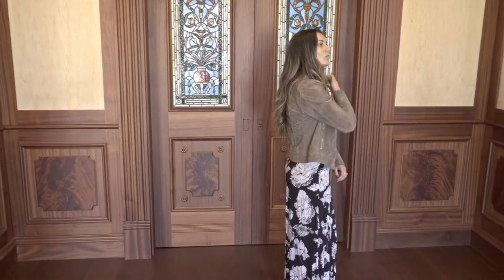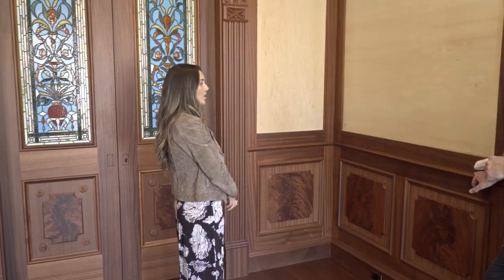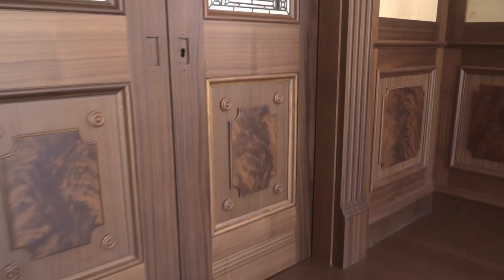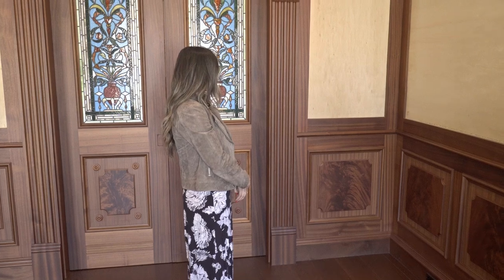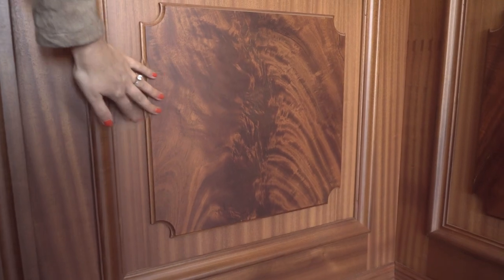It's actually called crotch mahogany — like 'crotch.' How do you spell that? C-R-O-T-C-H. I know it sounds a little bit weird, but that's really the name. Absolutely beautiful — I can't get over how stunning this looks and how it ties in the whole room.